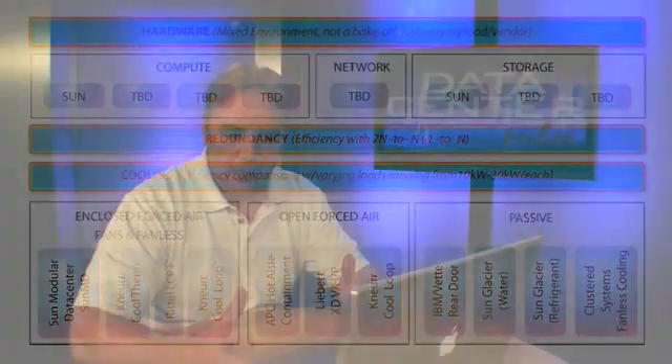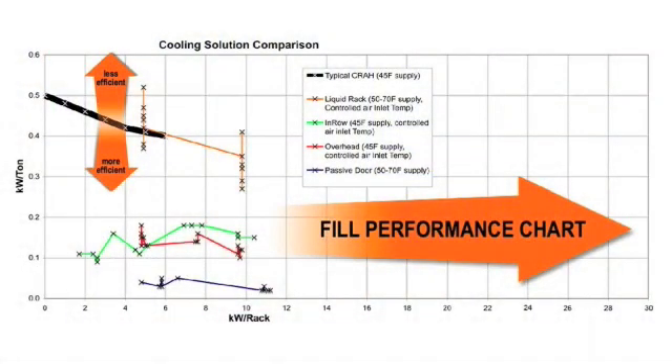The third category is passive cooling, focusing on rear door solutions. IBM has a rear door, Sun has a couple of products being tested, and Clustered Systems — a startup here in Silicon Valley using Coldplate technology — runs with no fans on the servers at high density. Last year we got up to 11 kilowatts per cabinet, but that's not good enough. We want to reach 30 kilowatts per cabinet because that's really what's coming, and we want to see how well these technologies perform at that level.